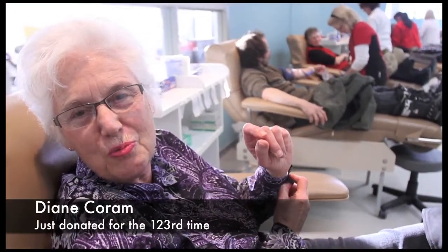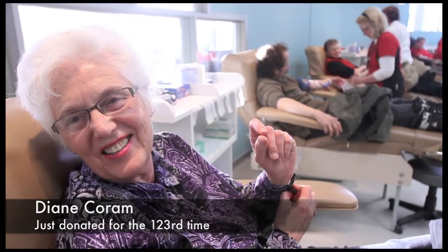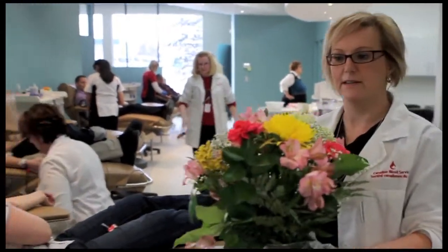Nice to have a change, a new paint job, more space, and sunlight — and non-claustrophobic. But it's always the staff that's made it so easy to come here, and they're the same.